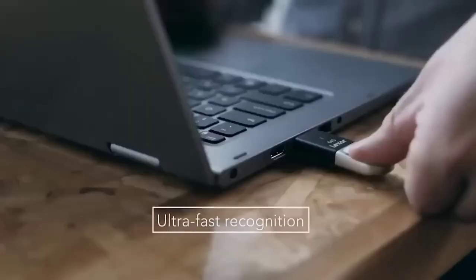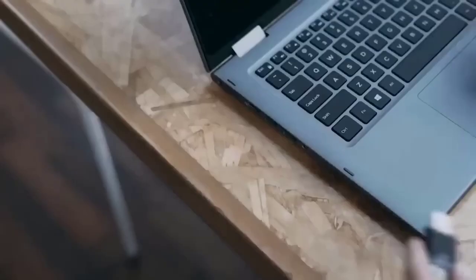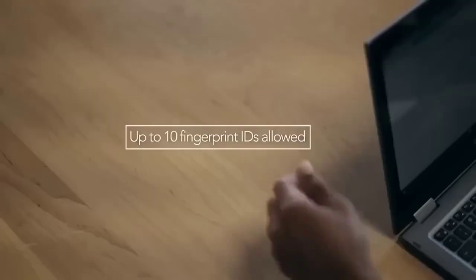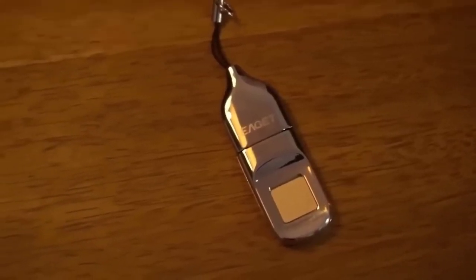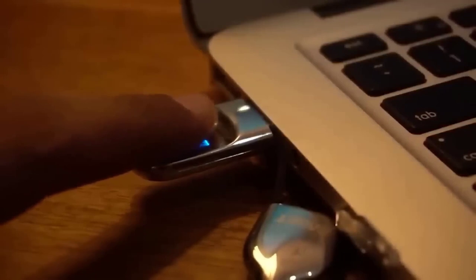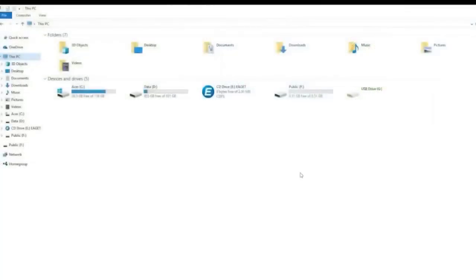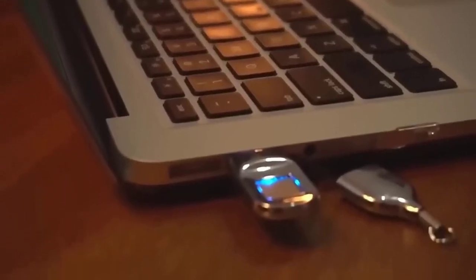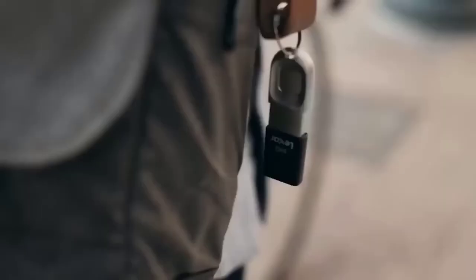If you are worried about the security of your data or just don't want someone to look at it without your knowledge, here is a flash drive with fingerprint encryption — only the first owner can access the content. The model is made of metal, equipped with a status indicator, and supports USB 3.0 interface, which offers the highest speed of reading and writing compared to previous versions. The seller offers memory capacities from 16 to 128 GB, and thanks to a special ring the flash drive can be carried as a keychain.